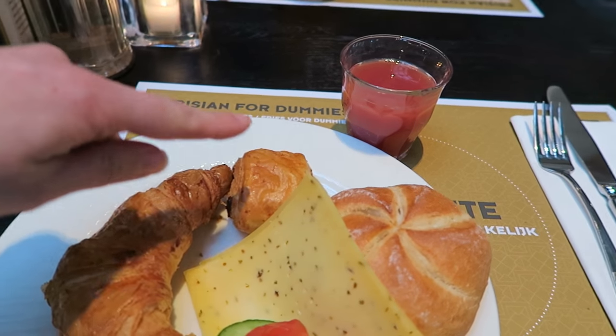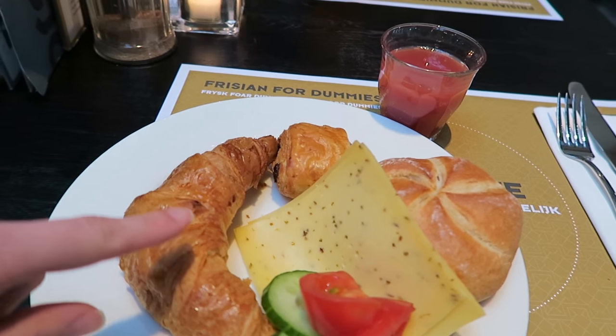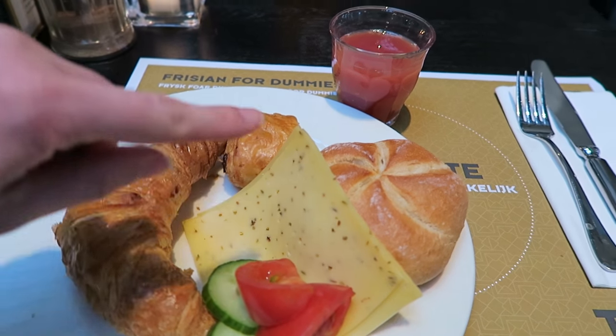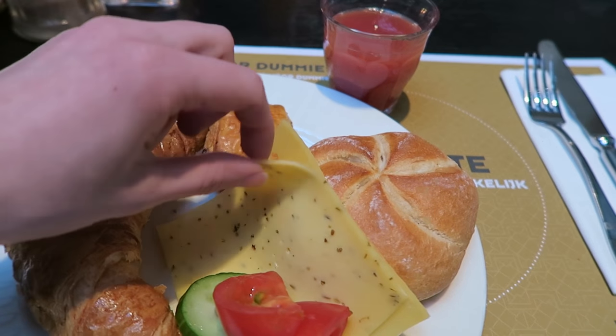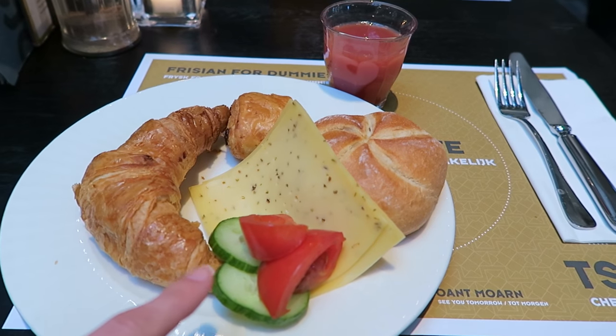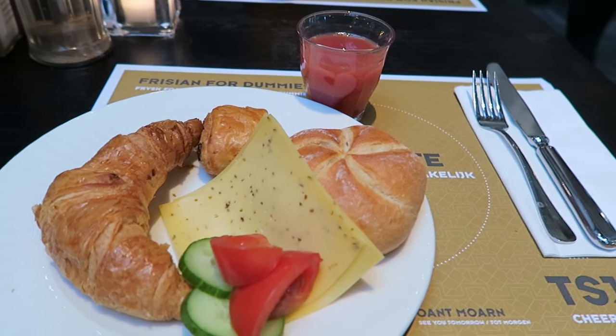I got a roll, a pain au chocolat, a croissant — oh, these are so fresh by the way. I got some cumin cheese. If you watch my Dutch food tour, you know what this is. And then some regular cheese and some cucumber and tomatoes and some juice.